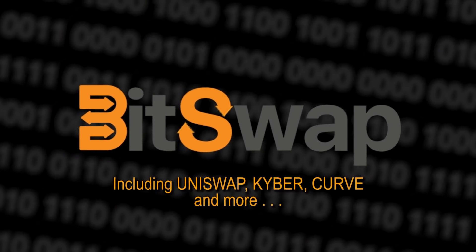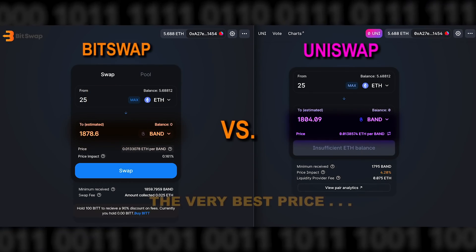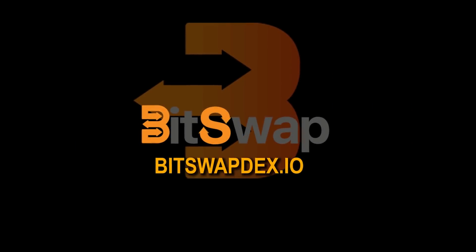BitSwap is the hottest new way to trade tokens. Crawling all the top decentralized exchanges, BitSwap gets you the very best price and value for your trades. BitSwap is changing the game. Try it now at bitswapdex.io.